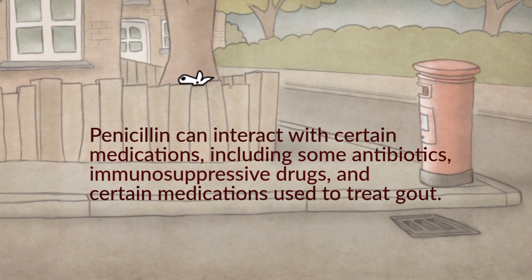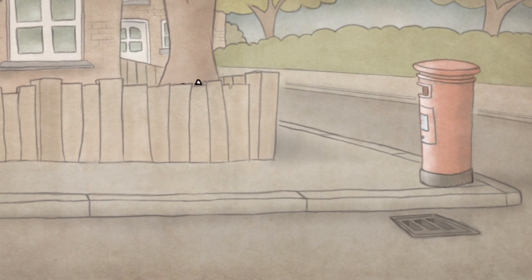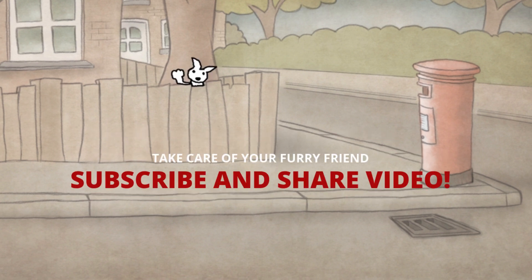If you miss a dose of penicillin, you should generally give the dose as soon as you remember, unless it is almost time for the next dose. In that case, skip the missed dose and continue with your regular dosing schedule. Avoid giving your pet extra or double doses. It is a pleasure to inform you and help you. If you have not subscribed to the channel, you should do it now. Take care of yourself and your furry friend — a hug and until the next video.